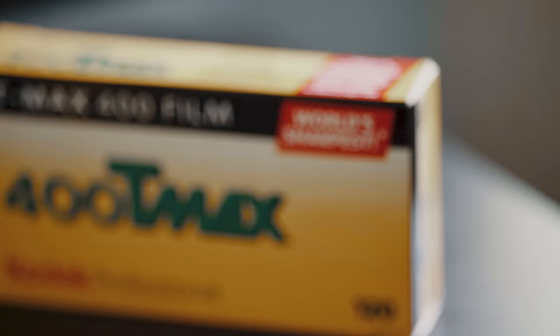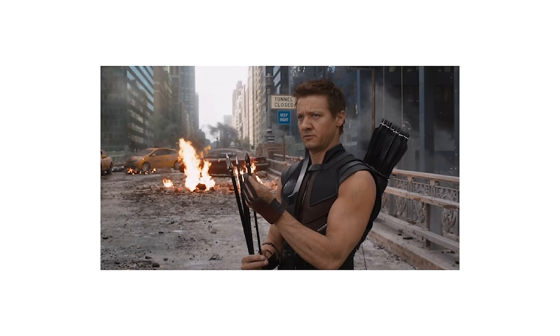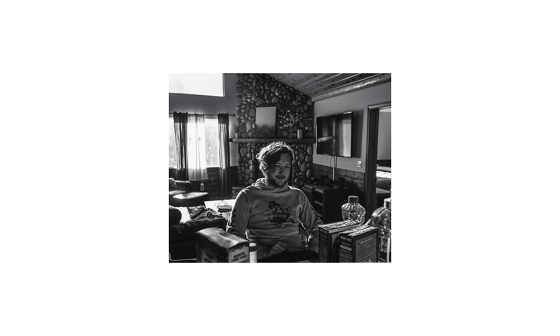Kodak claims that TMAX 400 is the sharpest black and white 400 speed film in the world, and that might be true, but it's pretty specific — kind of like claiming Hawkeye is the strongest Avenger in the archery and family farm category. The reason Kodak can claim TMAX is the sharpest is because of its unique T-grain emulsion. Think of T-grain as similar to T-Pain: T-grain renders your image silky smooth, just like T-Pain's autotuner. TMAX 400 gives you a lot of detail in your image, and I'd have to agree it's probably one of the sharper films in existence.